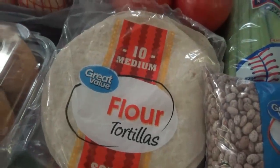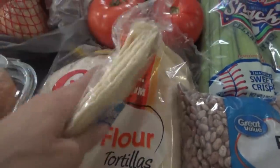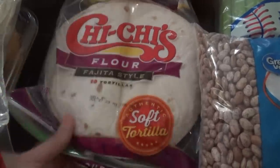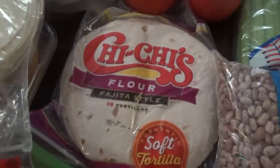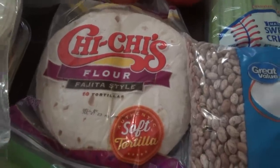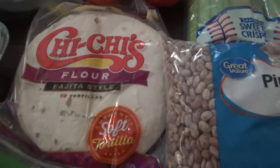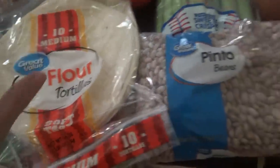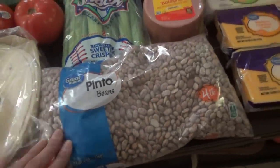I got some croissants. I ordered new chalupa things they had listed but they didn't have them, so they substituted Chi-Chi's fajita-style flour tortillas. I went ahead and kept those because we go through a lot of tortillas anyway, but I really wanted to try the chalupa things — maybe they'll have them next time.